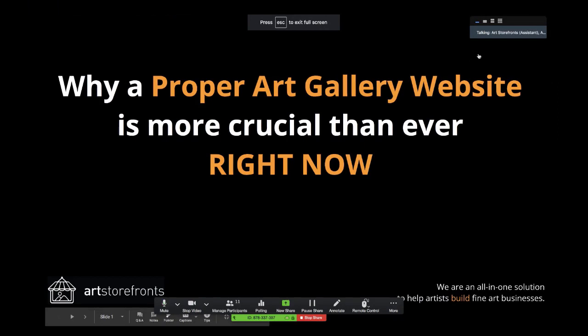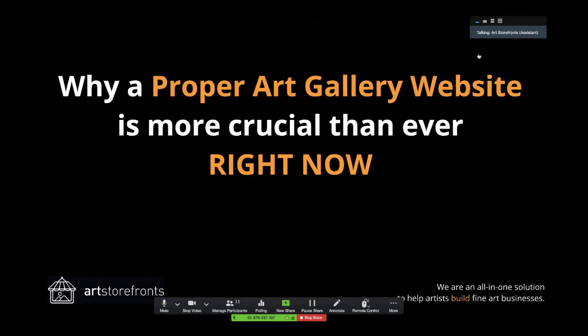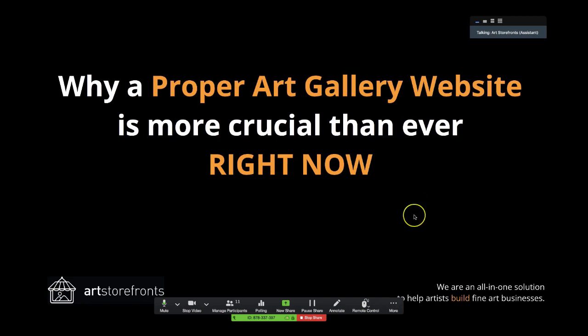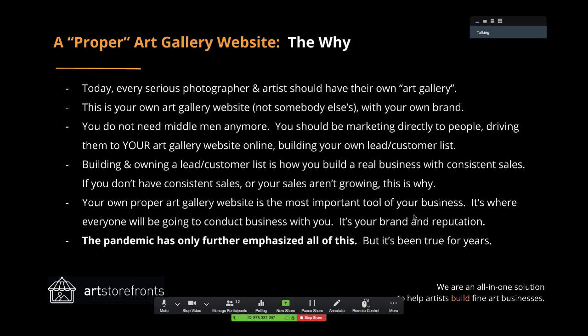So, why a proper art gallery website is more crucial than ever right now. Today, every serious photographer and artist should have their own art gallery — their own art gallery website, not somebody else's, with your own brand on your own domain name, like josephsfineart.com. In the past it would be amazing to have your own physical retail art gallery space, but that doesn't actually even make sense anymore. Every serious photographer and artist should have their own art gallery where people can buy from them 24/7.